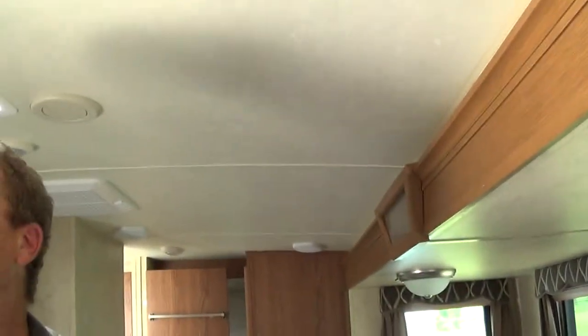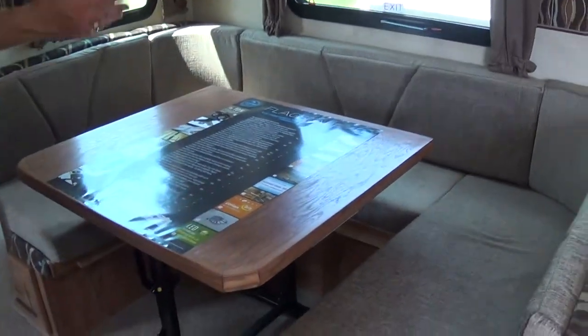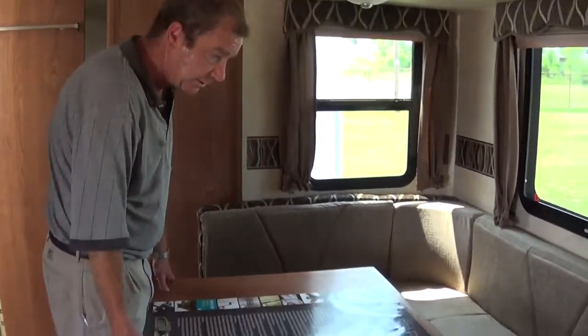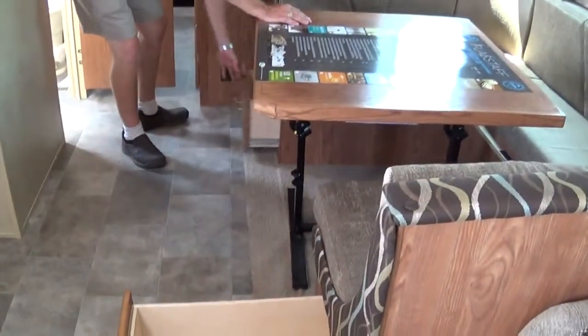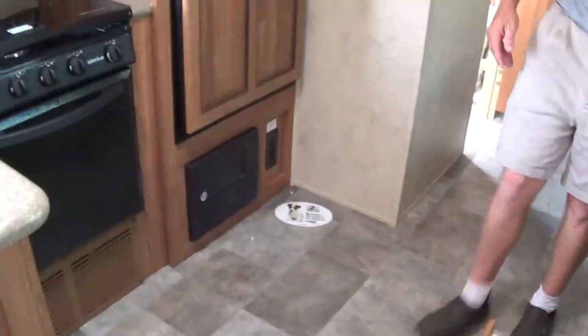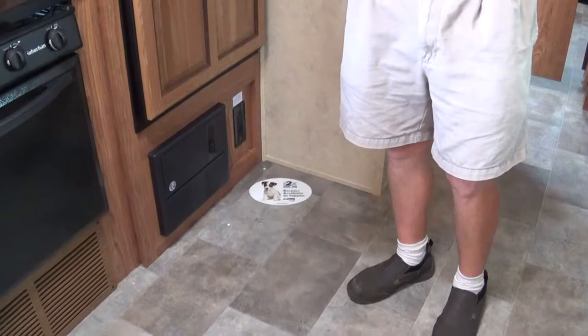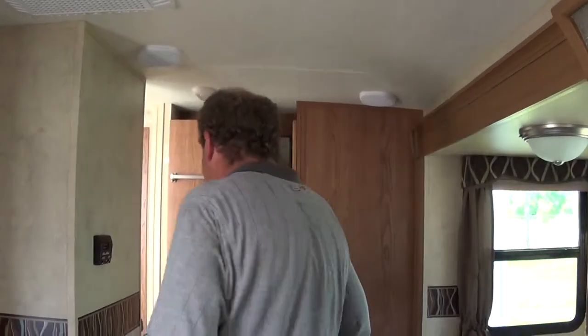LED lights right here on the ceiling. Speakers — you got your surround sound. This is a nice king-size U-shaped dinette where you can sleep two adults. Another nice feature Flagstaff does — this table, you can take it wherever you want: put it out underneath the patio, move it around. Here you've got two drawers underneath your dinette for storage. Down there is where you have your fuse box. You've got your LP detector. The flooring has a three-year cold-crack warranty so you don't have to worry about it expanding and contracting. And it's very easy to clean up after pets.